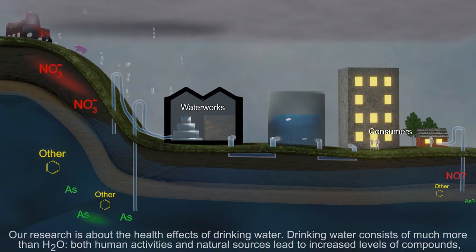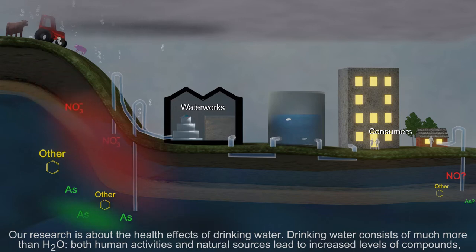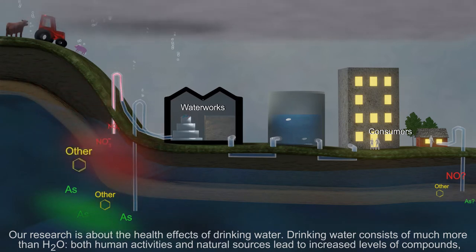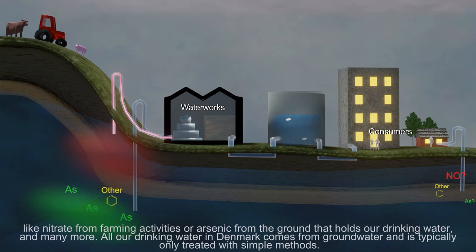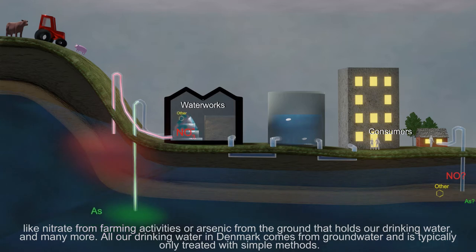Our research is about the health effects of drinking water. Drinking water consists of much more than just H2O. Both human activities and natural sources lead to increased levels of compounds like nitrate from farming activities or arsenic from the ground that holds our drinking water, and many more.